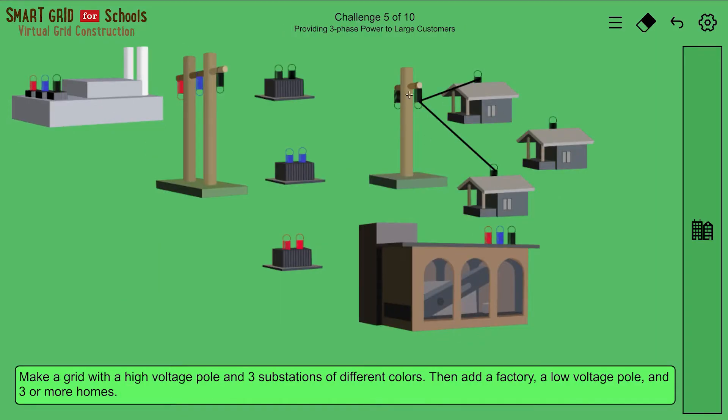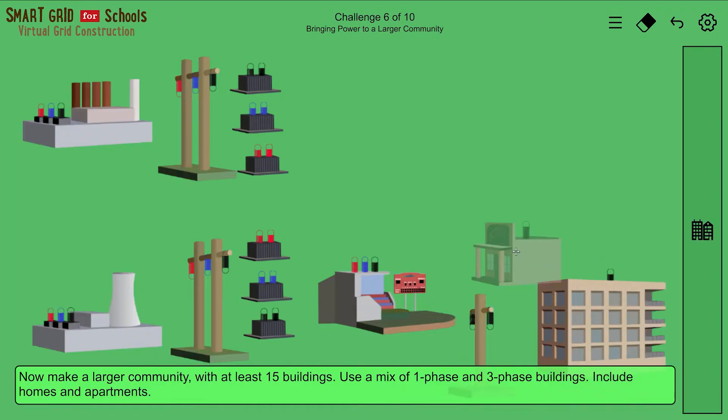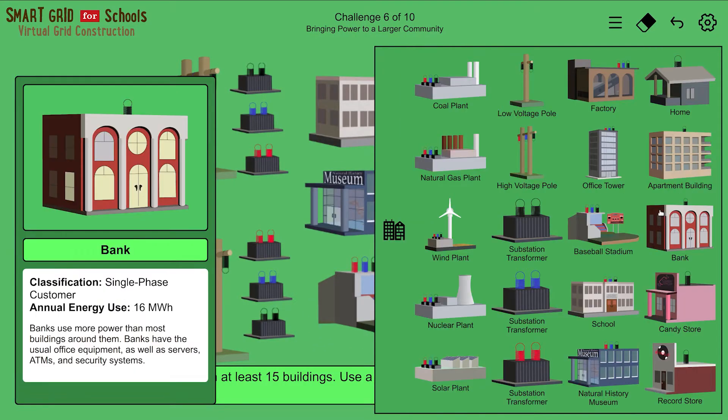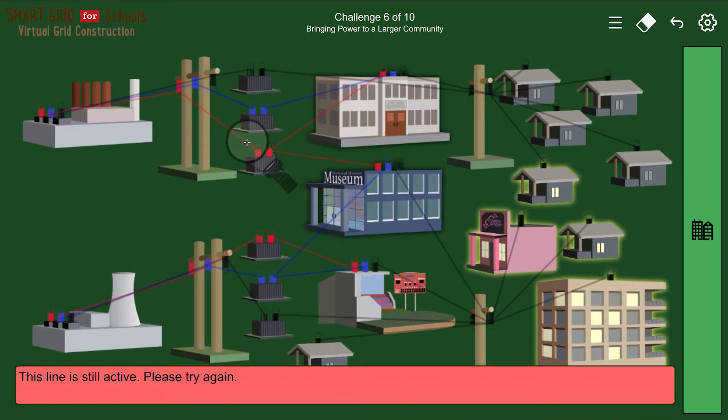The fifth challenge introduces three-phase power. Large customers like factories require a steadier stream of electricity. The sixth challenge brings power to a larger community — you can add any buildings you want. During the storm phase of this challenge, it is easy to see how one broken wire can be hard to find in a large city.